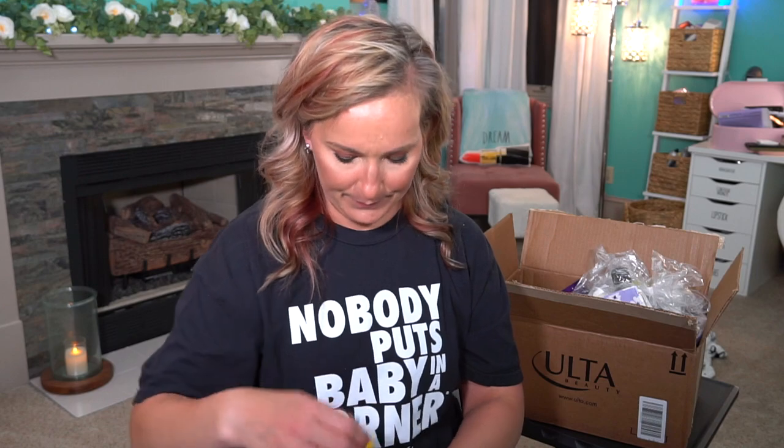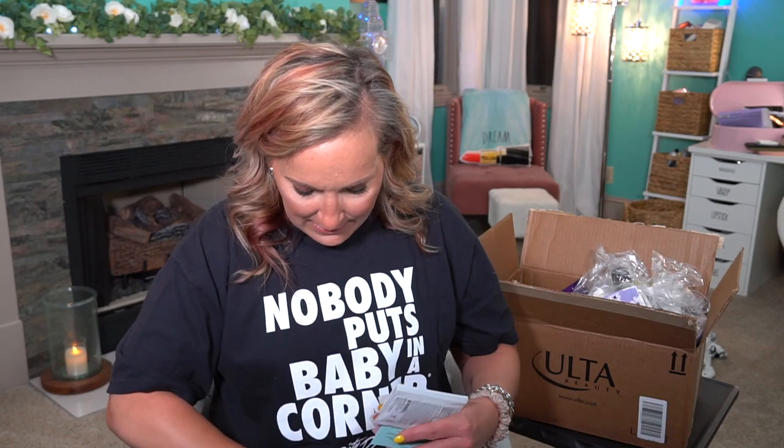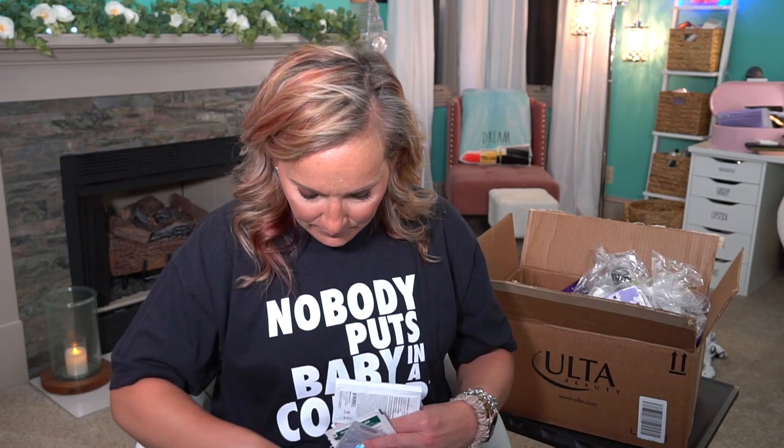Then we have another full size — the Freeman Exfoliating Gel Mask for all skin types. It has charcoal and black sugar. I'm pretty sure charcoal is not good for dry skin but I have to look that up. We have the Soap and Glory You Butter Glow Body Butter. We have the Derma E Vitamin C Renewing Moisturizer and the Concentrated Serum. The Good Molecules Rose Water Daily Cleansing Gel — I haven't tried that before either.